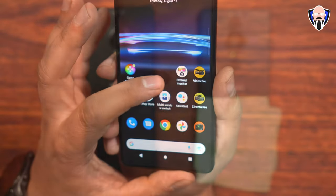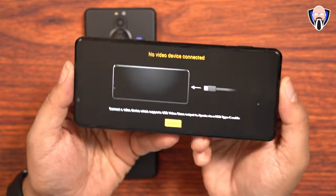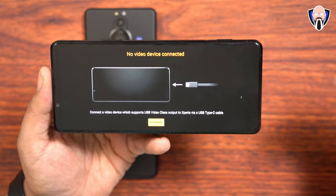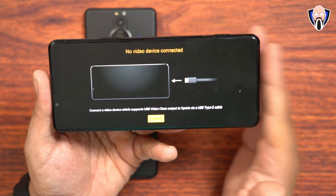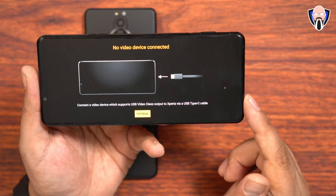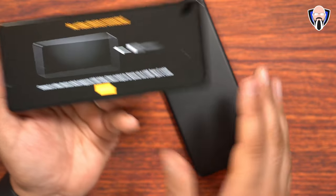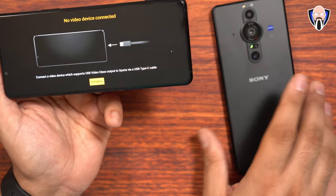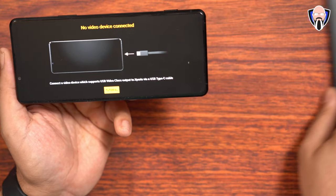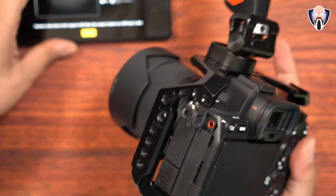The specific application is called External Monitor. This allows me to use my Xperia Pro-i or even the Xperia 1 Mark III to view content directly from a DSLR or camera over USB-C, or if your system doesn't support it, over an HDMI to USB adapter. For this setup we're using this early access software version. The full version should be on my device on the 12th of August 2022. We'll go ahead straight into the configuration we're going to use.